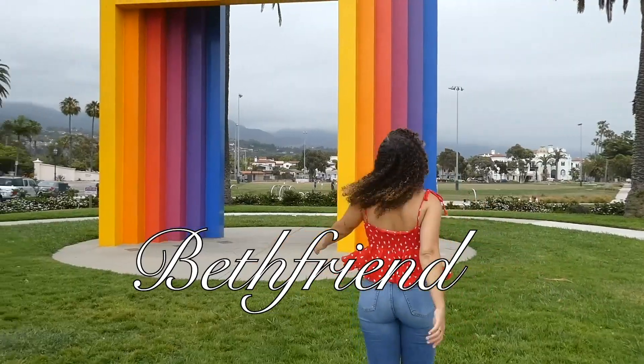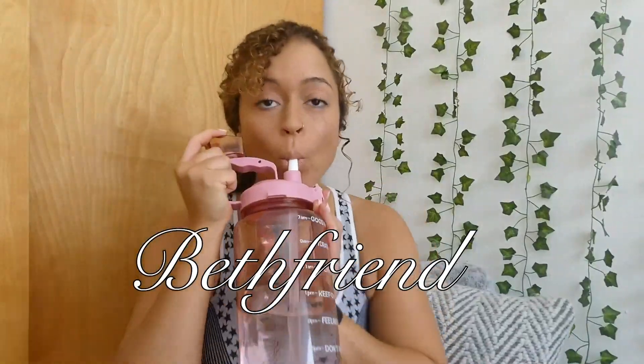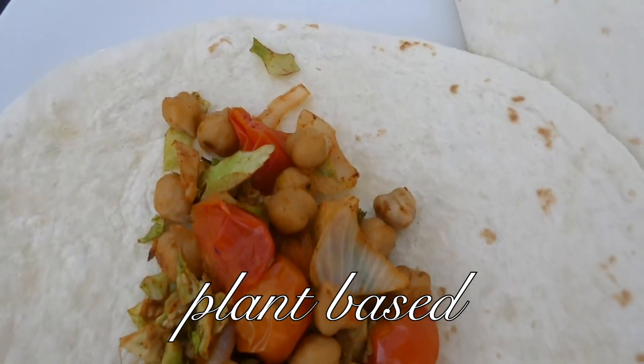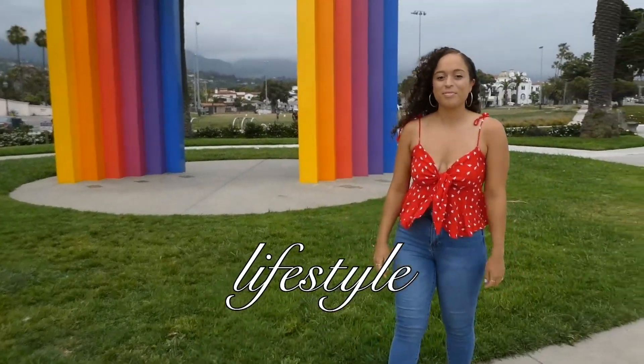Hello YouTube, it's your best friend Bethany and today I'm going to be doing my apartment tour. If you're new here, welcome to my channel, and if you've already been following along, thank you and welcome back. If you have been following, you do know I moved to Kansas City in July. It is now October when I'm filming this and I'm finally going to be sharing with you guys how we laid out the apartment.